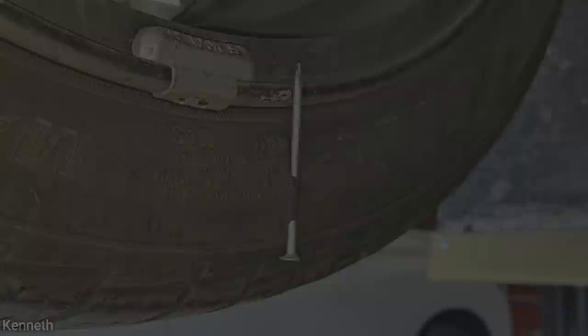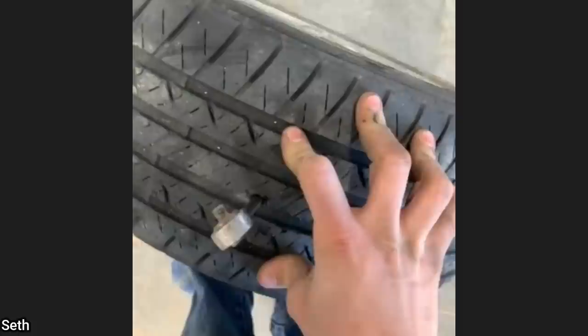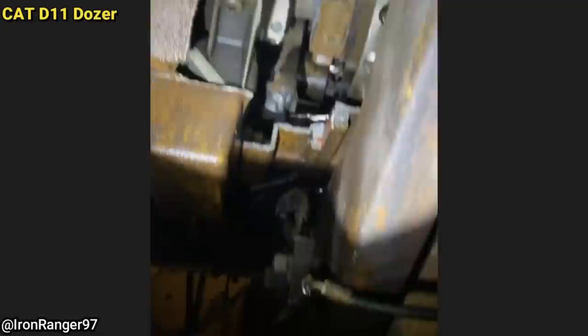The technician found a nail in the customer's tire. The mechanic said they replaced a leaking part on the engine, topped up the engine oil, and 40 minutes later the engine blew up.